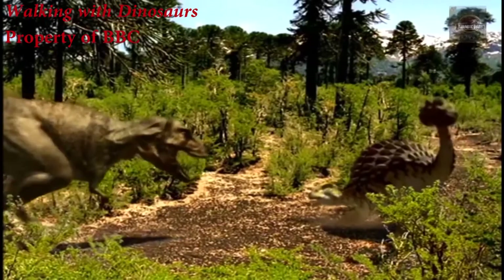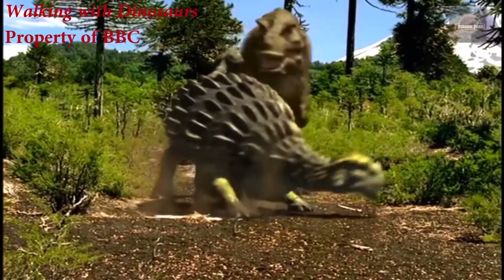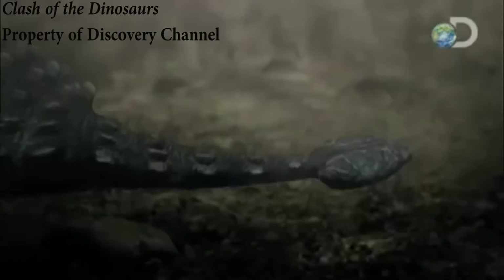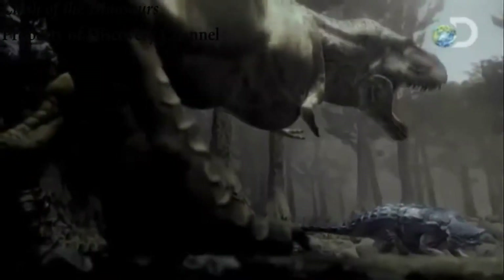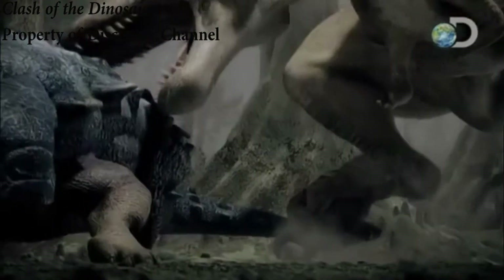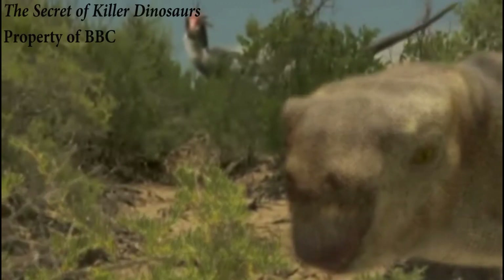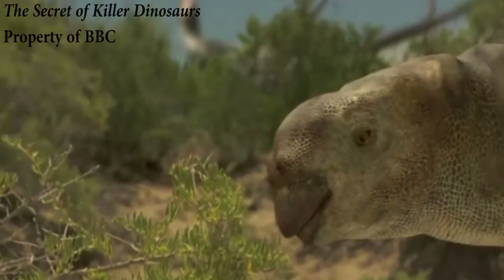This solid mass of bone and keratin was almost certainly used in self-defence against predators. Studies show that these animals would have been able to swing this tail from side to side with enough kinetic force to shatter bones. On smaller animals the bludgeoning impact would almost certainly have meant death, but they would also have been lethal against the legs of large carnivores. An injury like this could have well proved fatal, so most dinosaurs of the time would have thought twice before tackling an Ankylosaur.